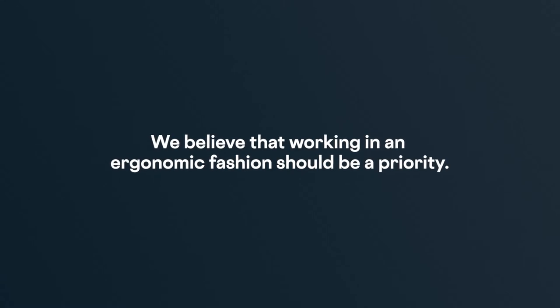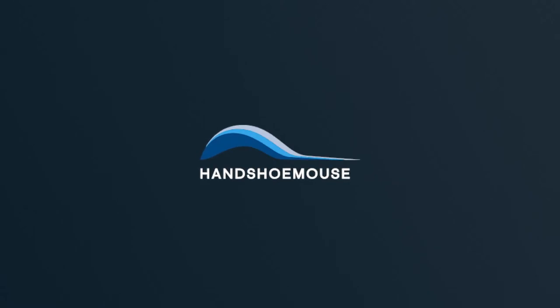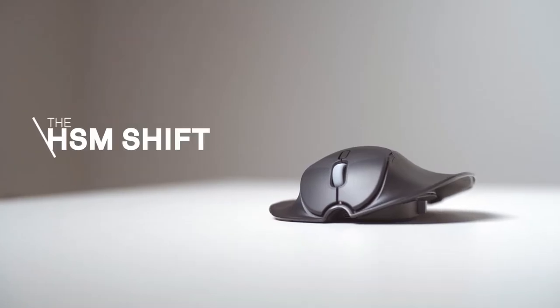We believe that working in an ergonomic fashion should be a priority. Introducing Handshoe Mouse — the Handshoe Mouse Shift.